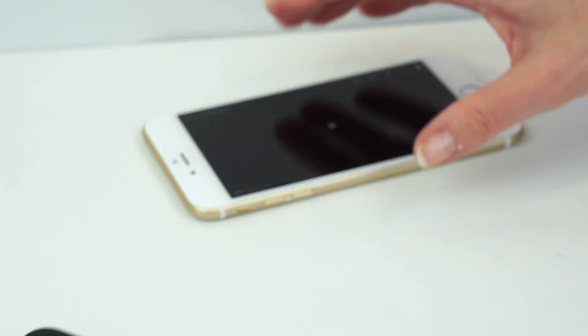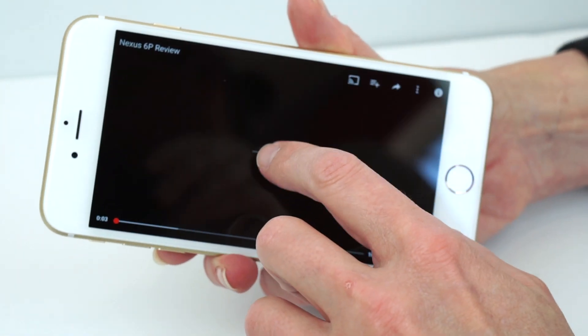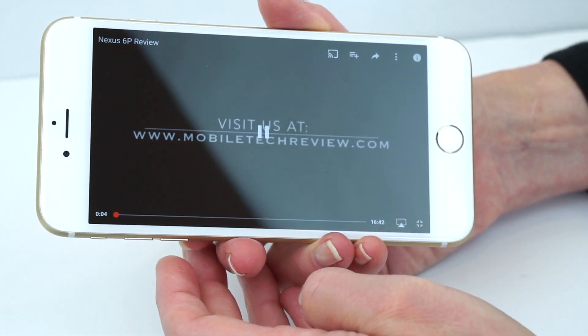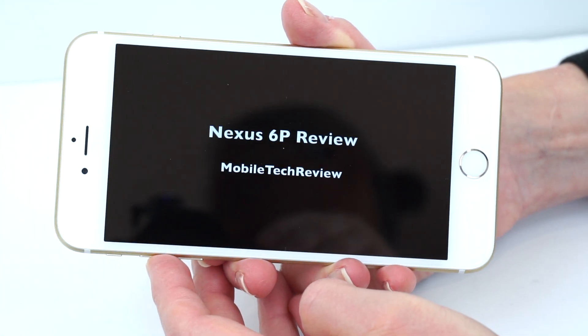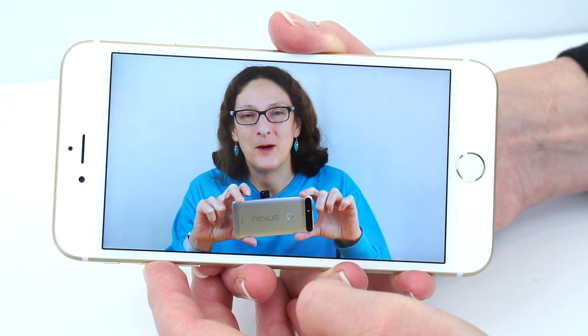At 50% volume the Nexus is a little bit quiet, but it ramps up to be pretty loud. And again, it is nice when the speakers actually face at you. At 50% volume for the iPhone, it gets about as loud, but it sounds thinner and tinnier.